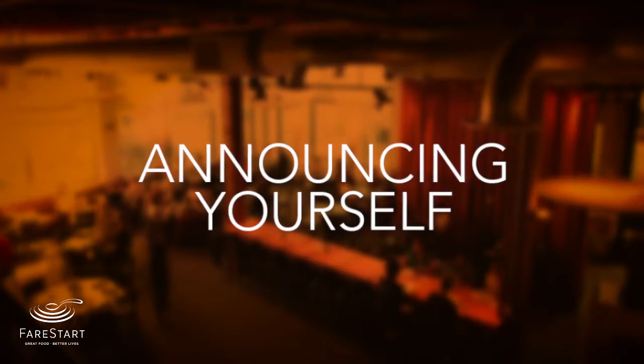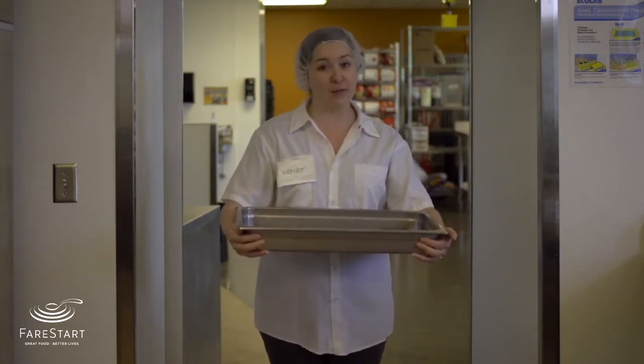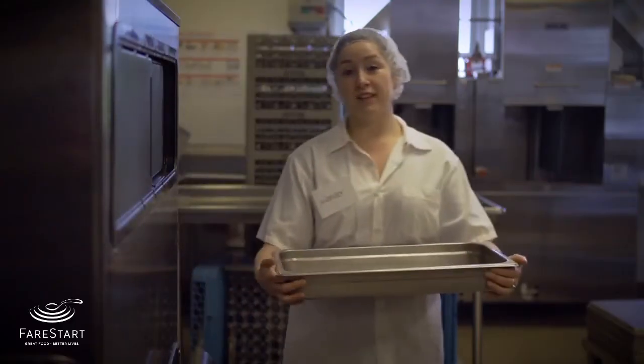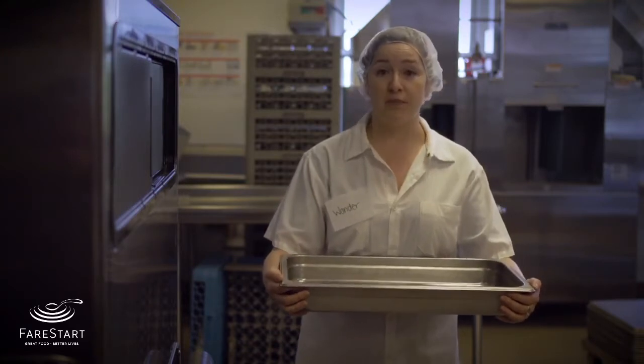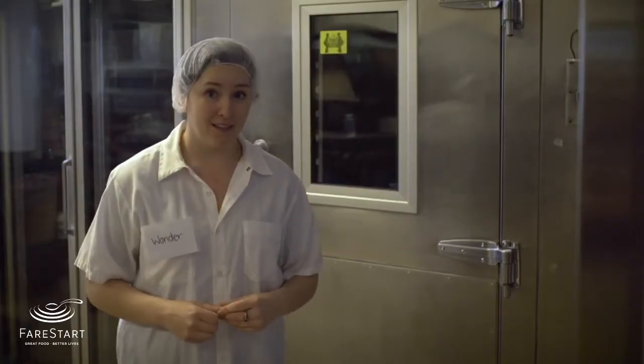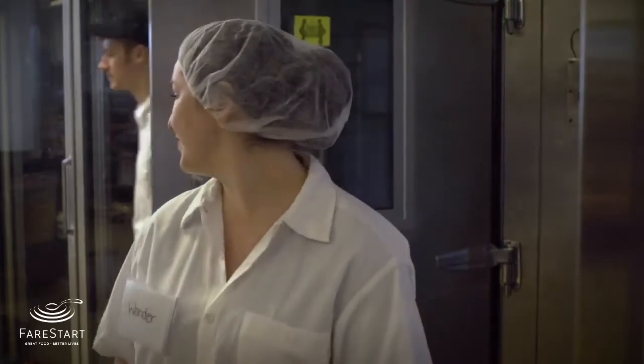One thing you may not be familiar with is announcing yourself in the kitchen. If you're carrying something hot and want to go around a corner, say 'Coming around the corner.' Or if you're behind someone with hot food or a sharp knife, announce 'Behind you with hot food' or 'Behind you with sharp knife.' Another important announcement to be aware of is people coming in and out of walk-ins. If you're inside coming out, knock three times on the door before opening it. This alerts people near the door that it's about to open.